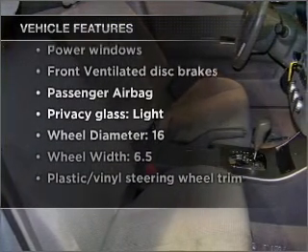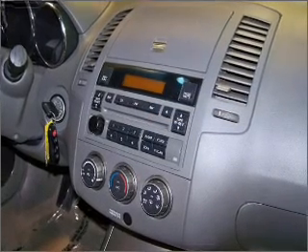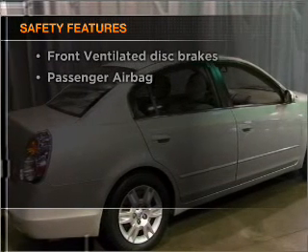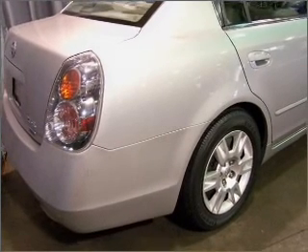Air conditioning, power windows, power steering, an alarm system, and AM/FM stereo with a CD player. For your peace of mind, the following safety equipment is included: front ventilated disc brakes and a passenger airbag. Call today to schedule a test drive.